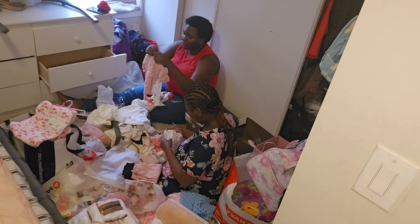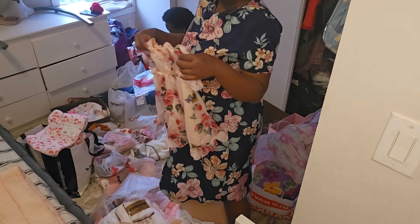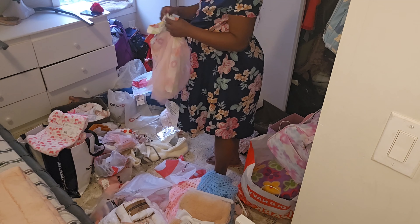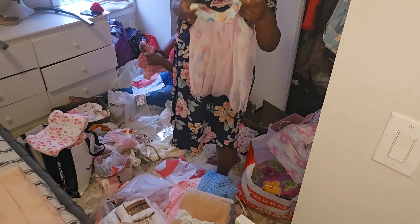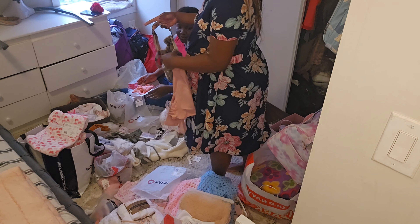Hello everybody, welcome back to my channel. My name is Dalito Chualo. In today's video I'm continuing with my baby preparation journey - it's a new series I introduced on my channel where I'm showing you how I got from being pregnant to giving birth and where we are right now. In the previous video I showed you about me cleaning up my house.